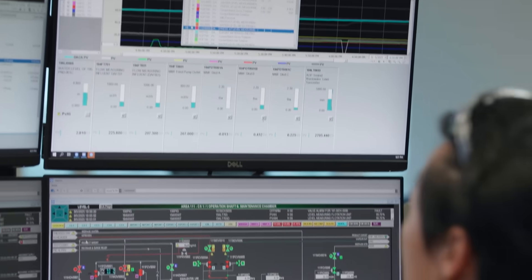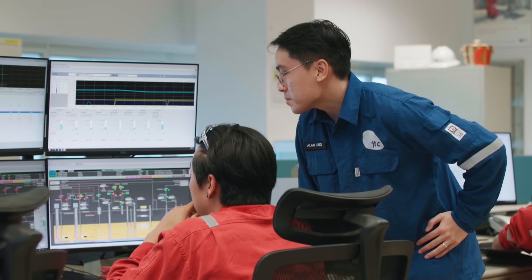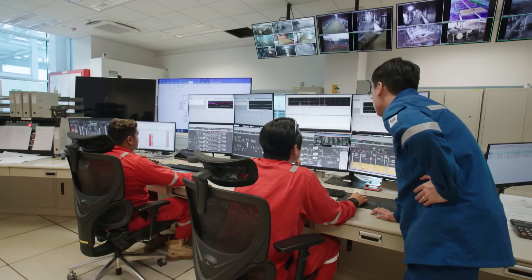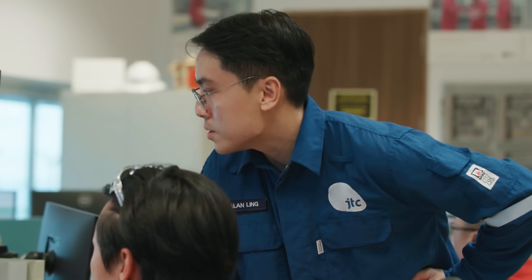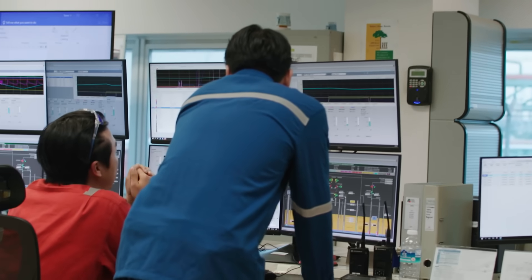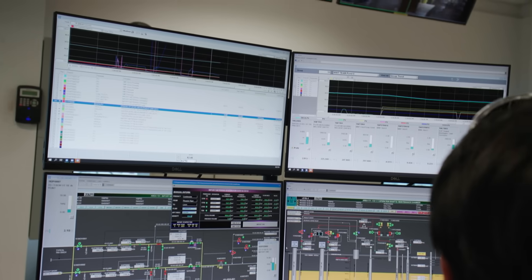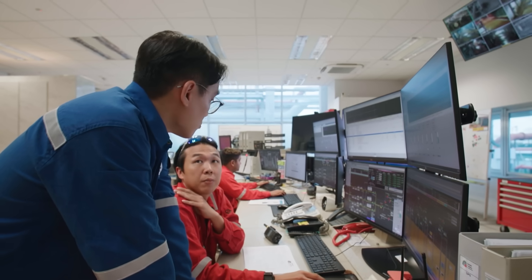Above ground is where the whole system comes together — in the control centre. A hub that keeps watch over the caverns 24/7, tracking every valve and pipeline in real time. At the moment, the team is facilitating a discharge operation from a vessel at the jetty, with oil being discharged into the caverns at around 5,800 cubic metres per hour, expected to complete by 19:30. The team monitors flow rate and pressure continuously to ensure all conditions remain within the safe operating range.